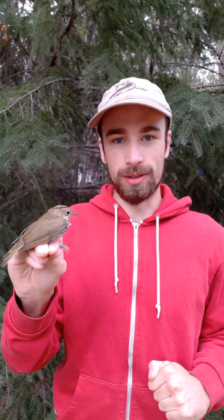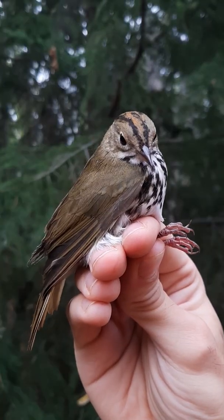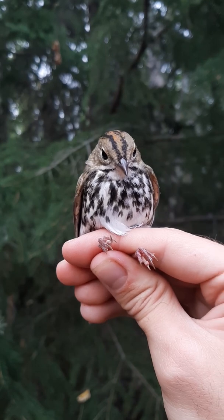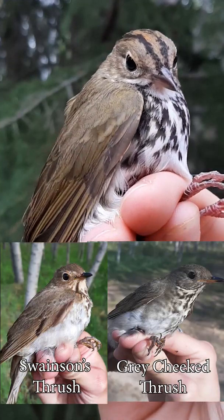Ovenbirds belong to a subset of warblers that exist to frustrate taxonomists by insisting that they actually belong to a completely different taxonomic group. An ovenbird's confusingly thrush-like coloration is a direct function of its lifestyle — it's an example of convergent evolution, where the same feature appears in unrelated species because of similar selective pressures.